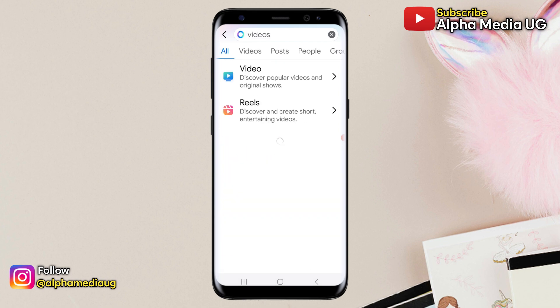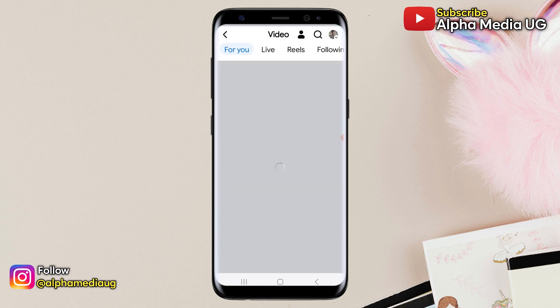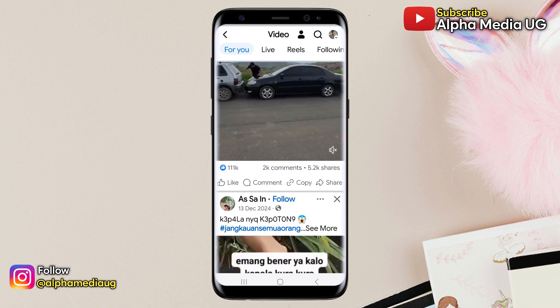In the search results, a video option will appear — click on it. From there you'll be redirected straight to the videos section, where you can now watch longer videos.